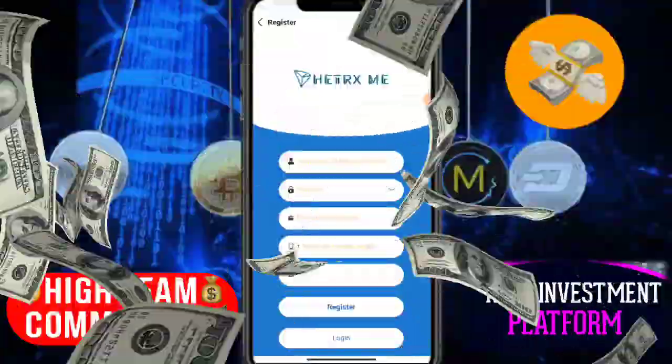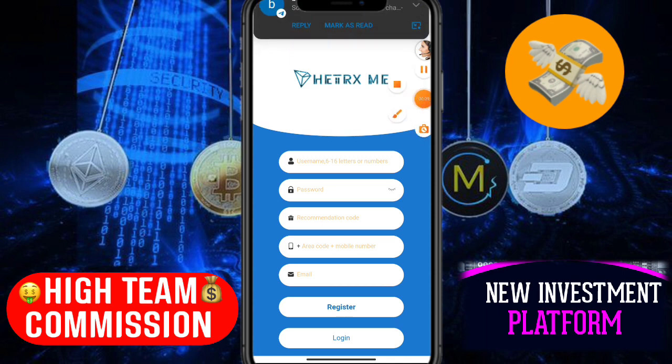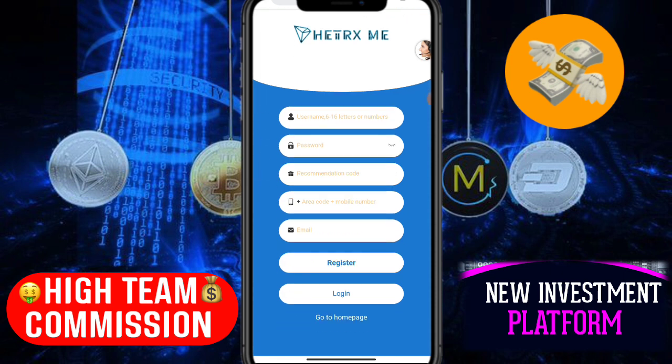Hey guys, welcome back to my YouTube channel. This is a tools video about a new crypto earning website. The website name is hitrxme.com. Let's start the video. If you're new, subscribe to my channel. You can earn more than Bitcoin — really, all crypto coins. So let's start. Subscribe to my channel first, and then register on this website using the link in the description.